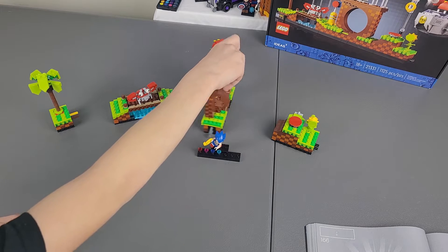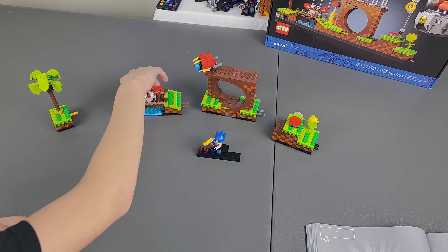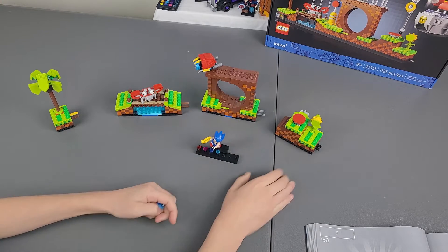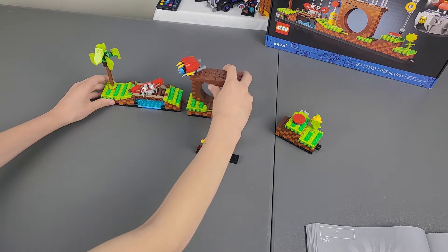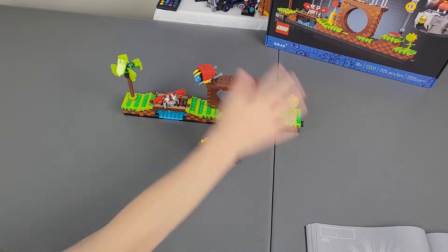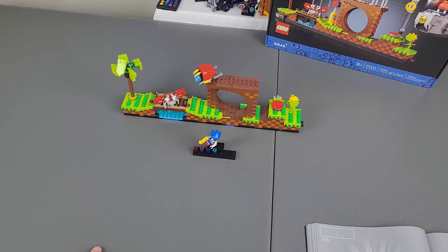Then the third pack was this loop-de-loop. This was one of my favorite packs to make. Then we got the fourth pack, which has a play feature where you can launch Sonic up into the air. And then once you're done with all that, you can connect all of them and it makes this long feature. We still got two more packs — the next pack is going to add all the features, and hopefully we can get this done and you guys all enjoy.